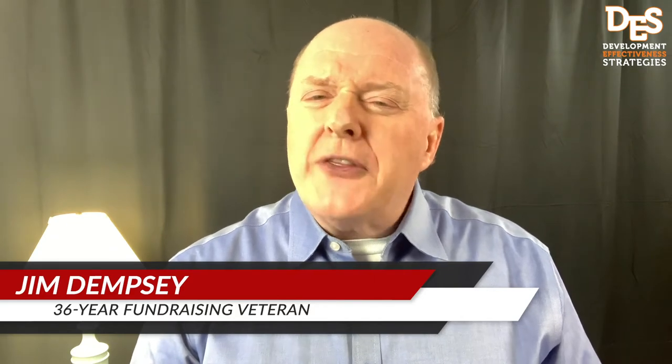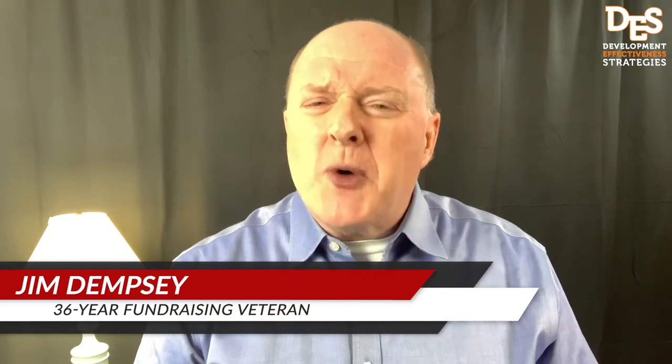I'm Jim Dempsey, and this channel is designed to help leaders of nonprofit organizations increase their income and become fully funded. Whether you're a seasoned development and fundraising expert, new to development fundraising, or somewhere in between, this video, this channel, is for you.